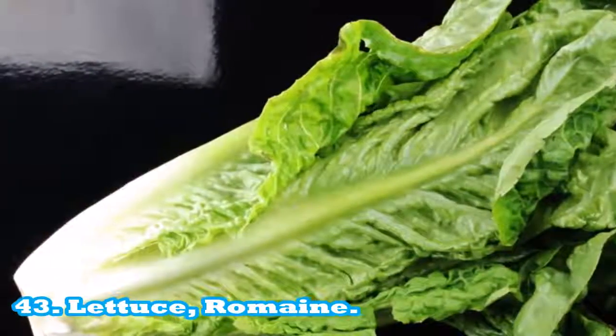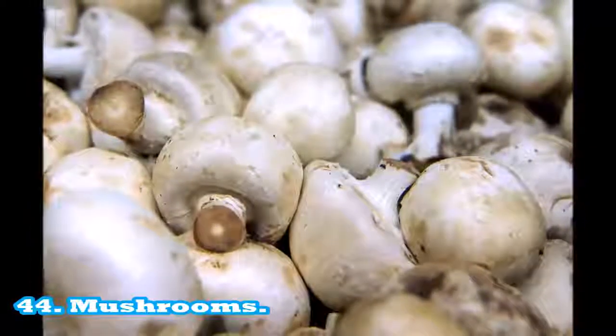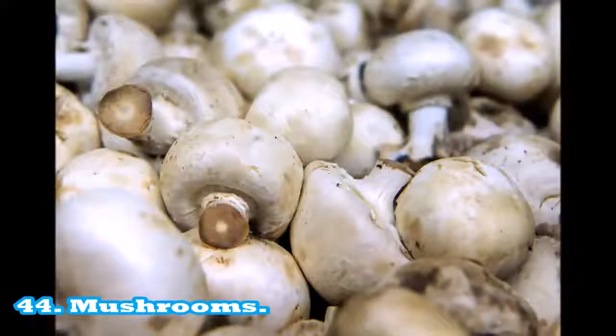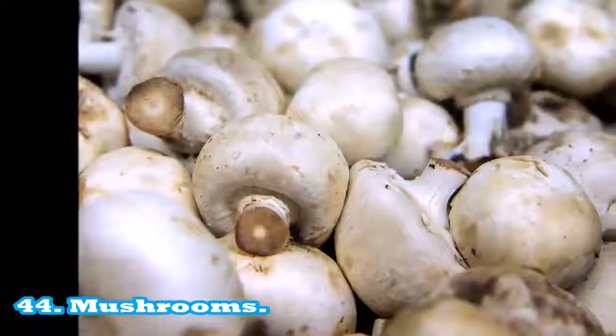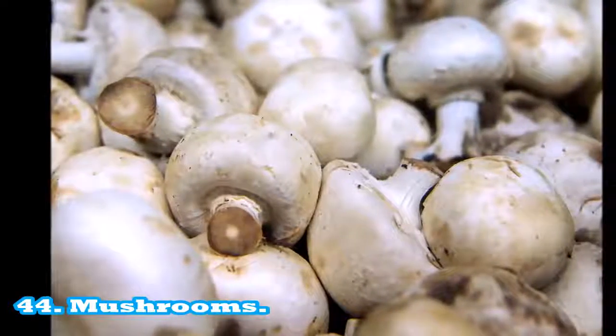44. Mushrooms: a half cup (125 ml) has about 15 calories. Mushrooms are a source of B vitamins. One serving equals 85 g or 5 medium mushrooms. Source of potassium: 300 mg per serving.